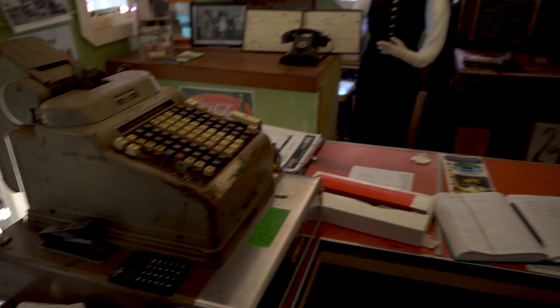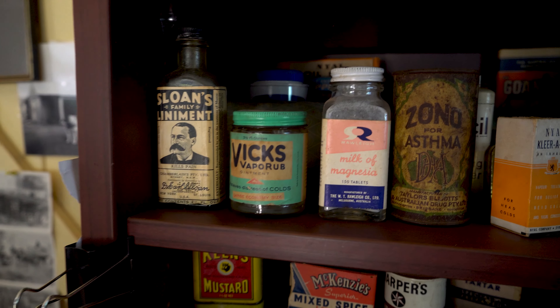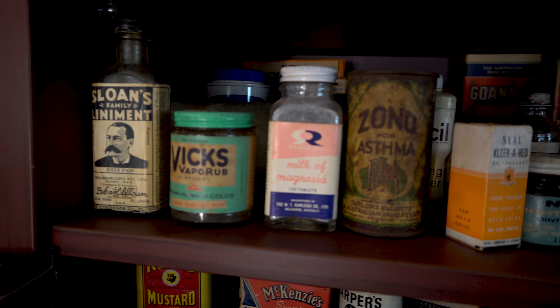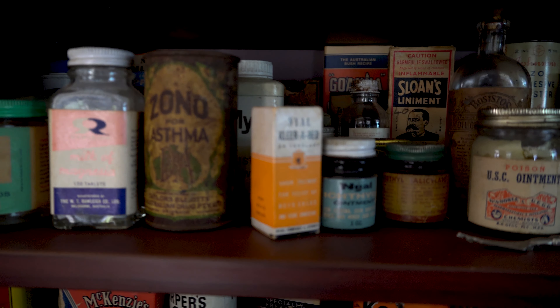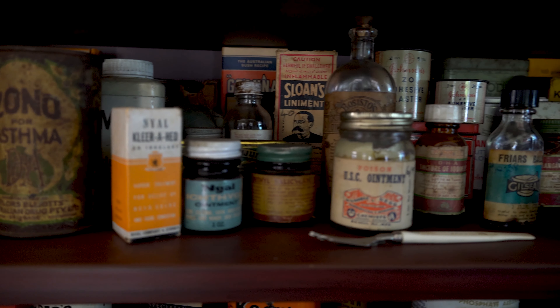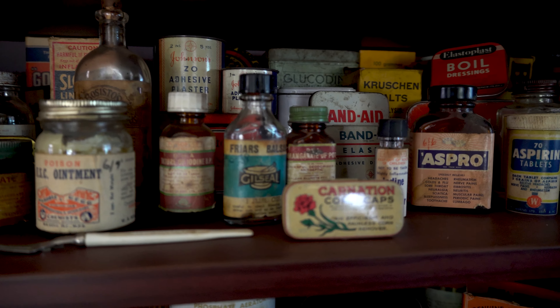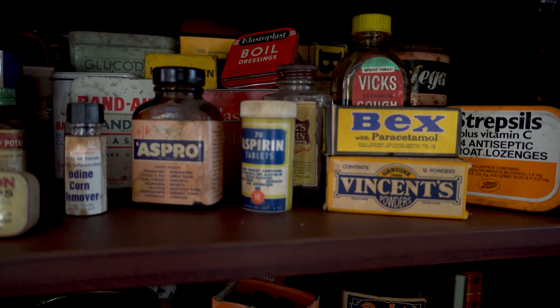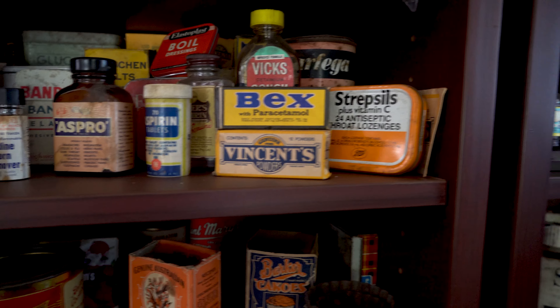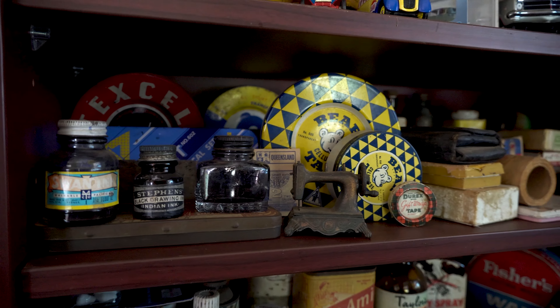If I turn around here, let me just do a slow pan and let you see what's in there — Sloan's Liniment in the back. Isn't that something. Days gone past, for sure.